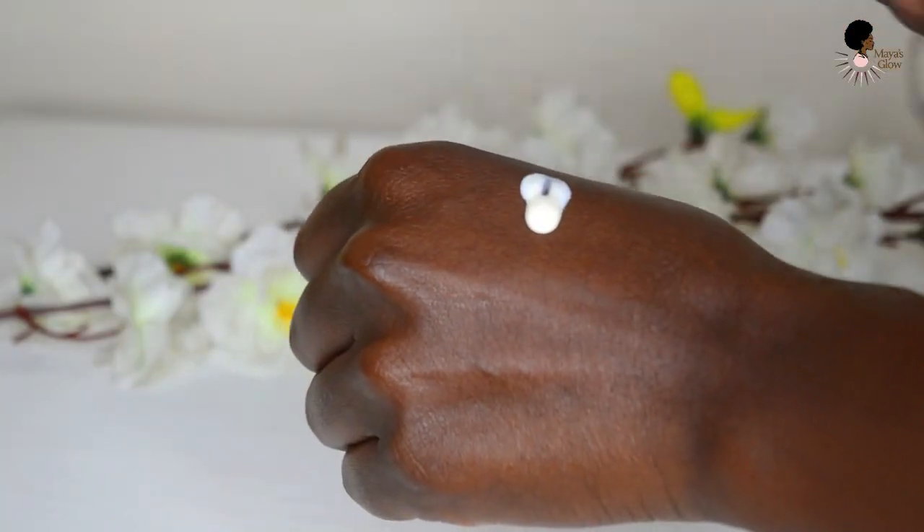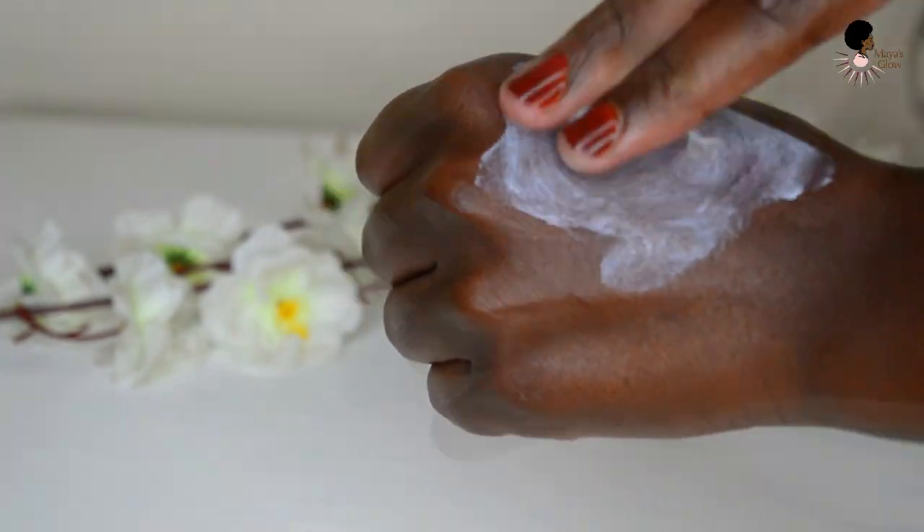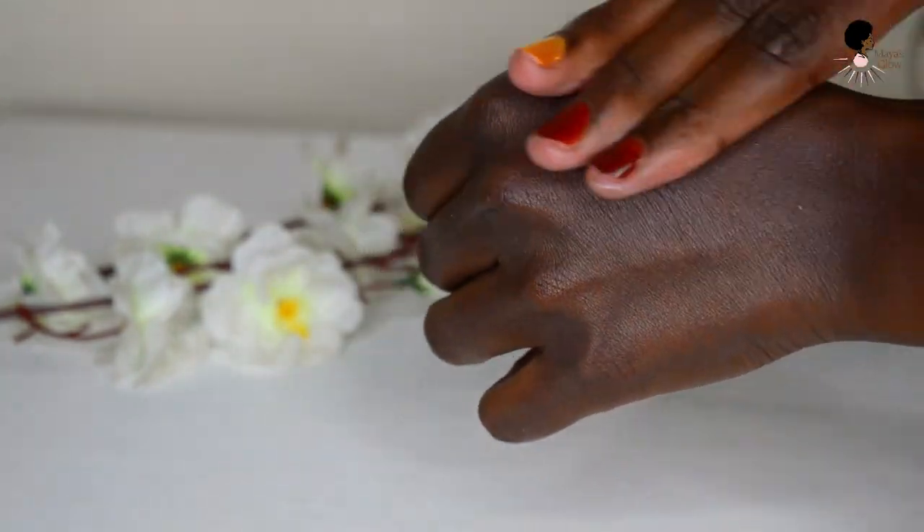The Niso sunscreen works really well for me — I have not broken out from it and it's pretty lightweight. It does have a slight tint, so after applying it can look a bit ghostly, but once I rub it in it settles into my skin well and isn't noticeably purple on my face. I love the affordability, and sunscreen definitely has to be in my skincare routine.